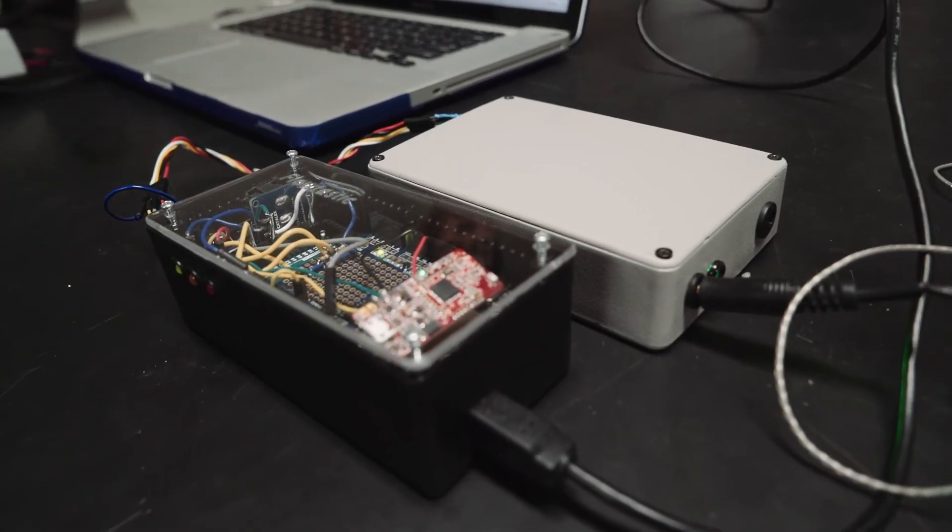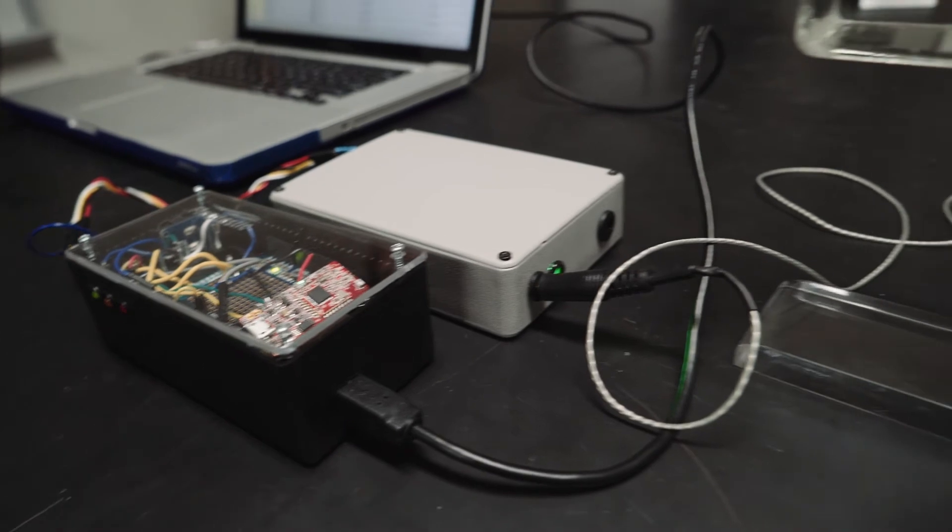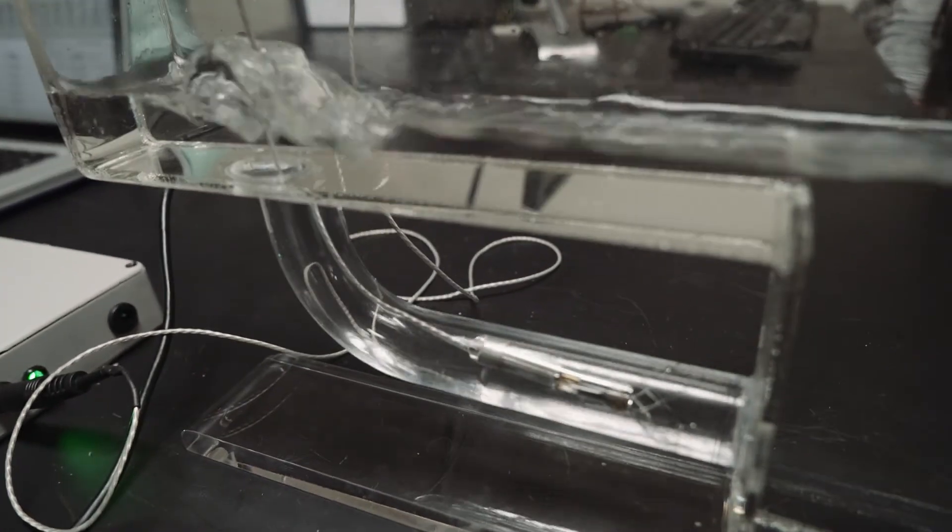Overall, I think we've created a great proof of concept for a new way to connect the patient and the doctor in the future. A system like Flotastic can be applied to other medical devices that need to be worn on a patient for an extended period of time.